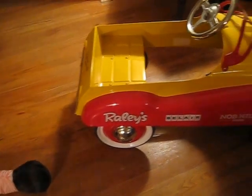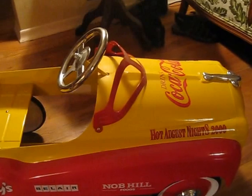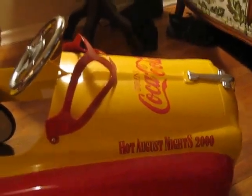The yellow and red one was also made in the year 2000. As far as we know, these are the only pedal cars of this type ever made for Hot August Nights.